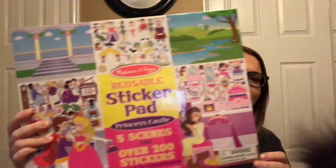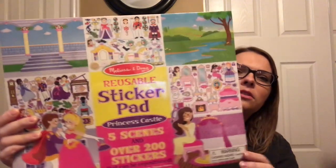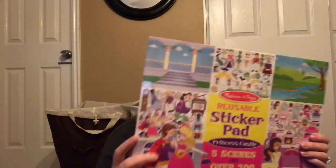I got everything off Amazon because I hate going into a store during the holiday season. Amazon Prime is my BFF — everything you're going to see here came from Amazon Prime. For Elizabeth's second 'want' gift, we got her a reusable sticker book — also Melissa and Doug — it has over 200 peel-and-stick vinyl stickers. There's a little palace scene, a ballroom, woods, all kinds of stuff. It'll be really cute for her imaginative play, which she's really big into right now.